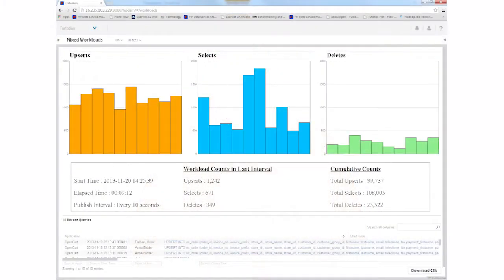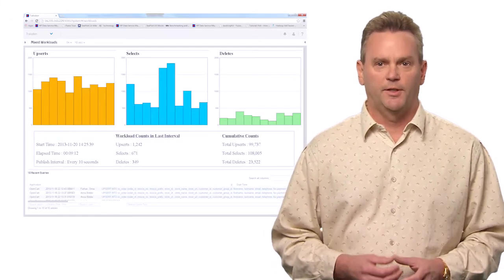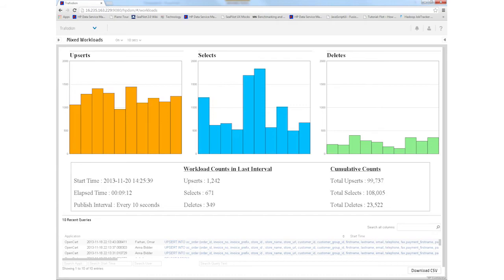Now let's take a look at what's happening behind the scenes. The dashboard shows different Trofodian workloads as many users simultaneously browse, add and remove products from their shopping carts. Each vertical bar represents the number of queries in a specific interval. All of these queries are running in parallel, showcasing how Trofodian can scale to handle many simultaneous transactions. We hope you found this quick look at Trofodian useful. For more information, please visit hpl.hp.com.